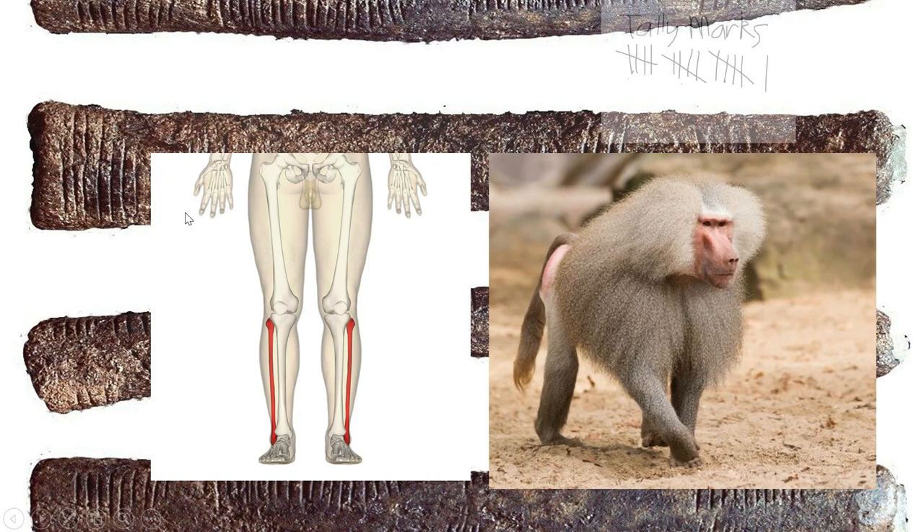This bone reminds me of what we used to do, or what we still do today, to make tally marks. These notches here are actually something like tally marks.